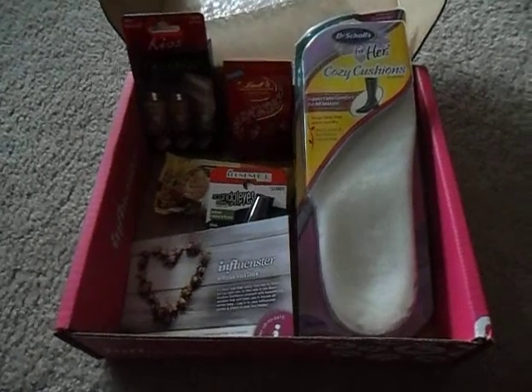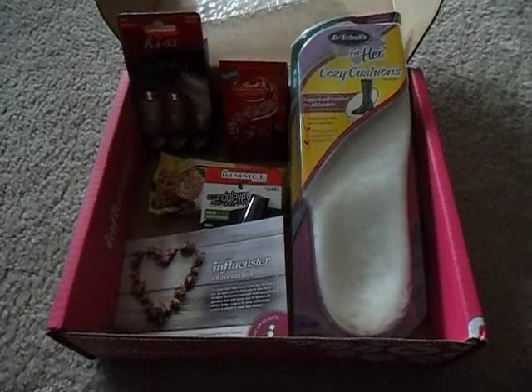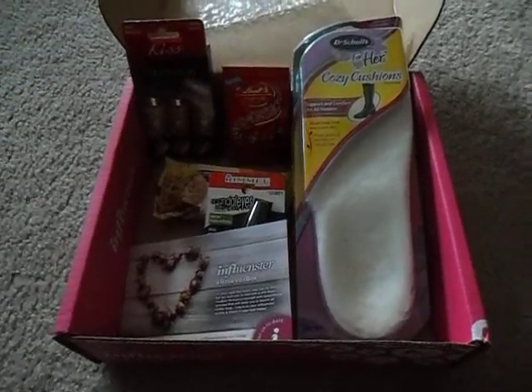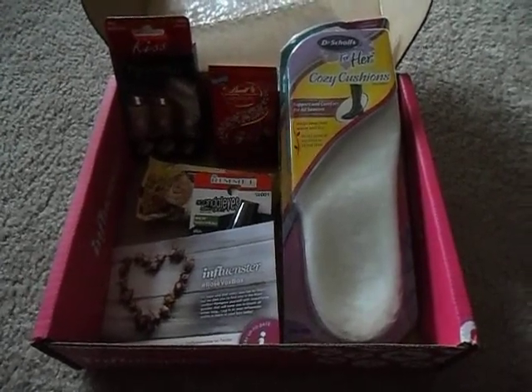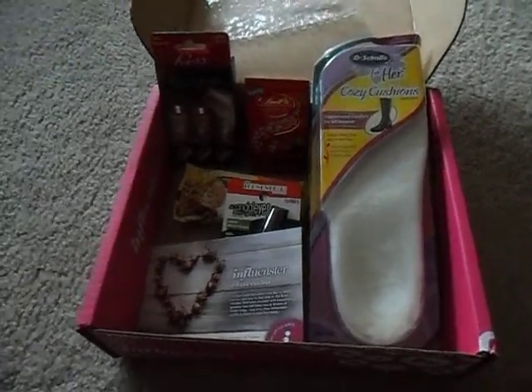Now, if you haven't been to Influenster.com, it is a free website that you sign up for, and you do surveys and reviews, and when the time comes around that you qualify for a Vox Box, they send you one full of all kinds of goodies. So this time around, I qualified for a Rose Vox Box, so let's take a quick look and see what they gave us today.